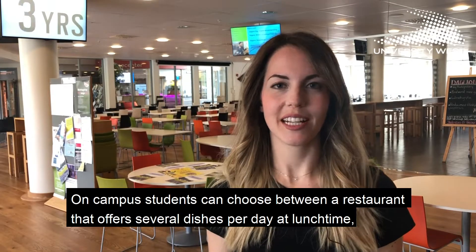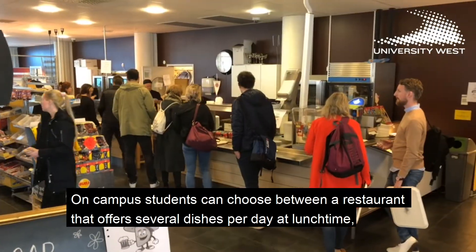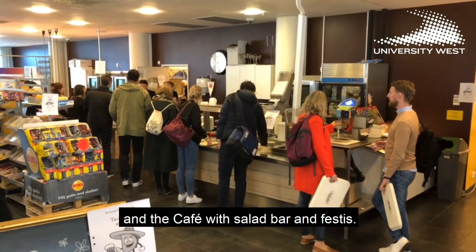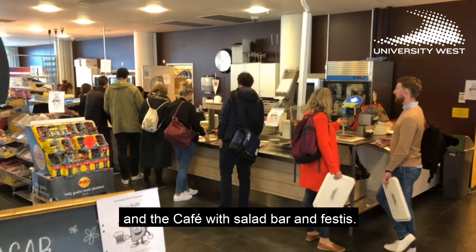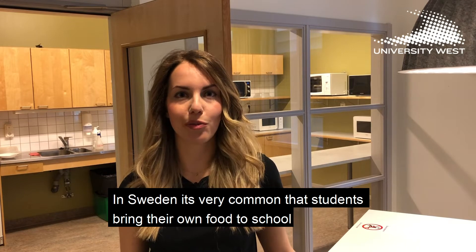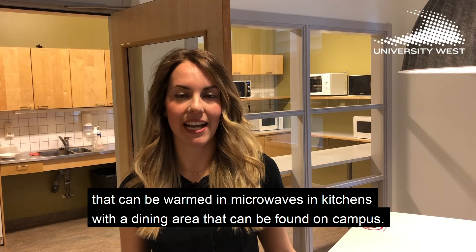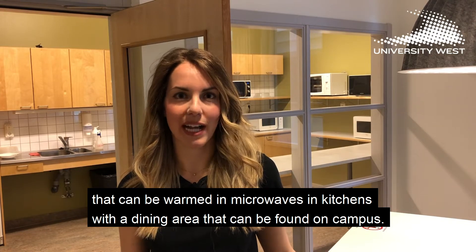On campus, students can choose between a restaurant that offers several dishes per day at lunchtime and a cafe with a salad bar and pastries. In Sweden it's very common that students bring their own food to school, which can be warmed in microwaves in kitchenettes with a dining area that can be found on campus.